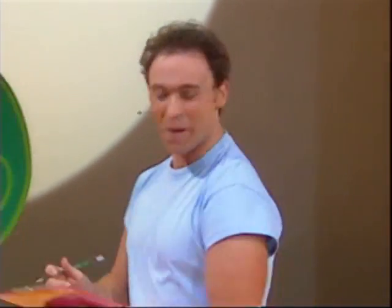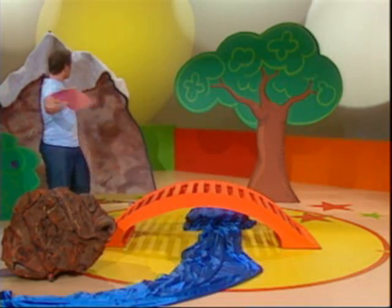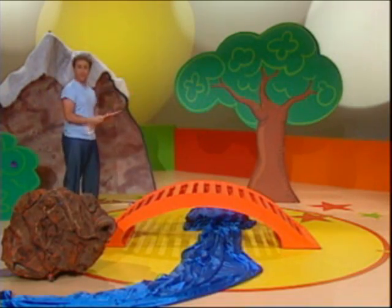You get to do all sorts of amazing things when you're making a movie. Big rock. Check. What a fantastic set for a movie. Now I better go and learn my lines.